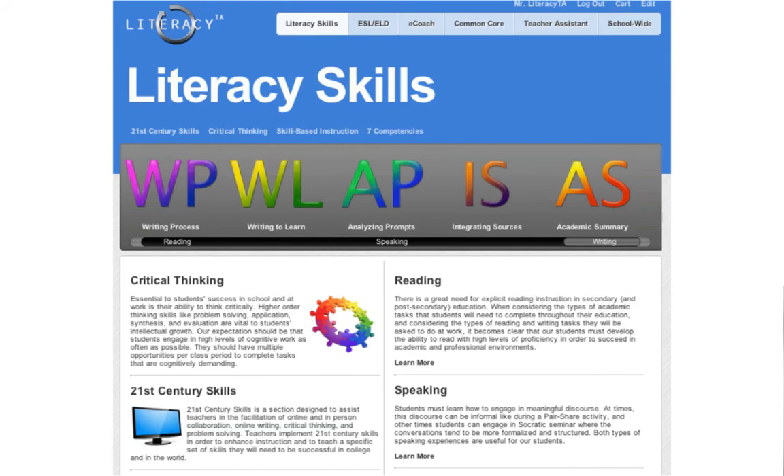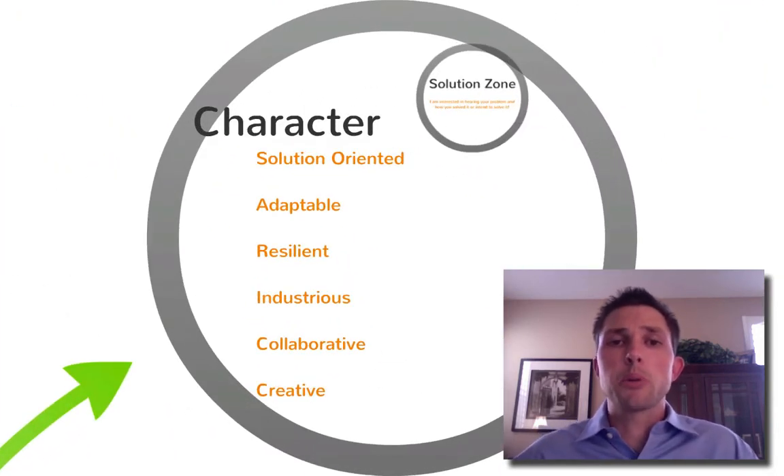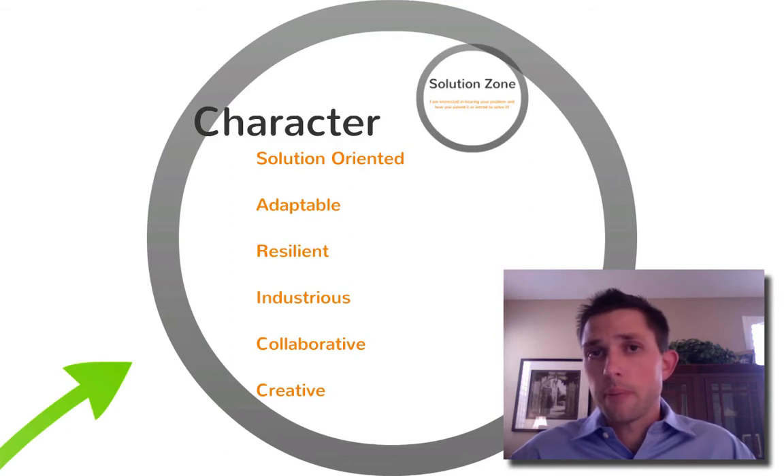So those were the three 21st century skills — reading, speaking, and writing. But I also mentioned character, and we want to get to that right now. These are the character traits we believe are critical for students in the 21st century. We need our students to be solution oriented. They need to be able to solve problems on their own. They need to be resourceful, take initiative, come up with solutions, and be able to predict what problems may come before they are too big to solve.